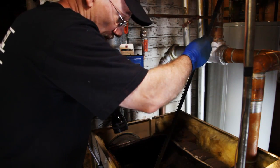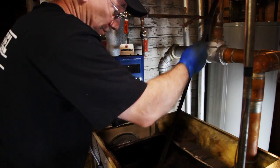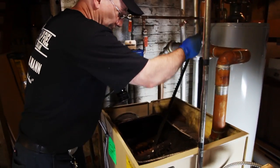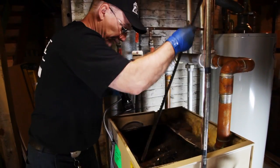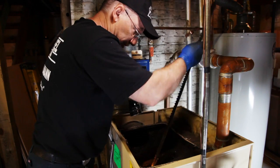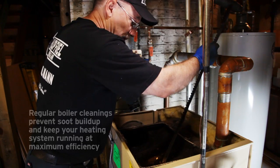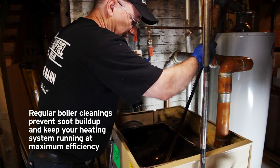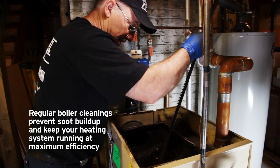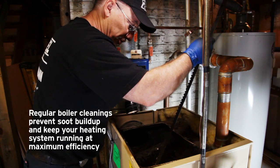This is for the most part why we do recommend having the boilers cleaned once a year — this way here, if there is a problem... In the case of our little furry friend that we took out of the chimney, that would certainly cause a blockage, diminishing the draft. And then what happens is that boiler will start to back up and soot up.